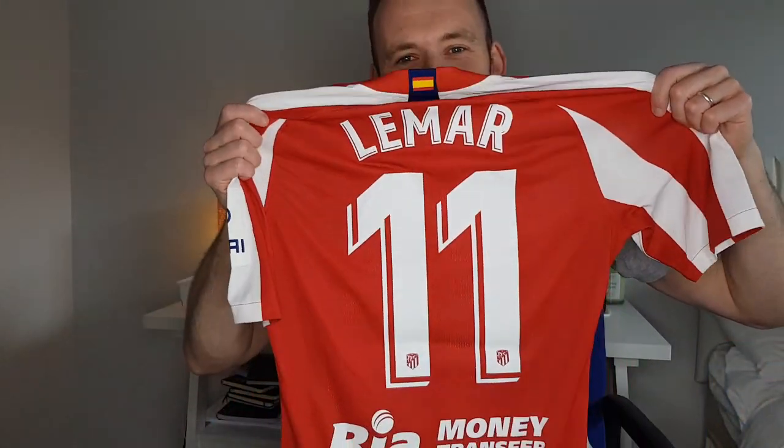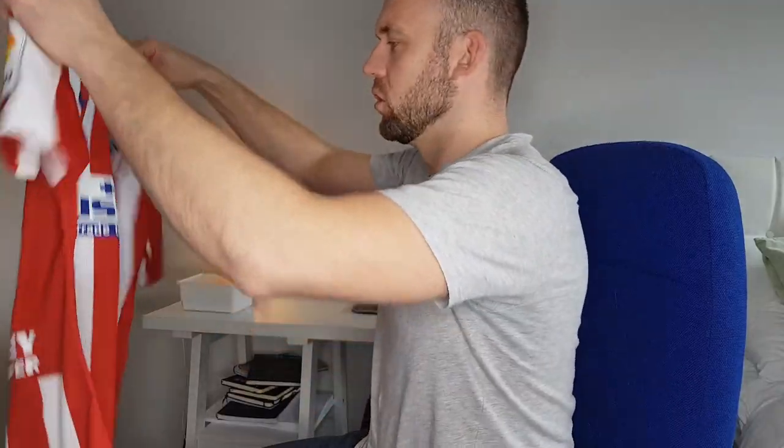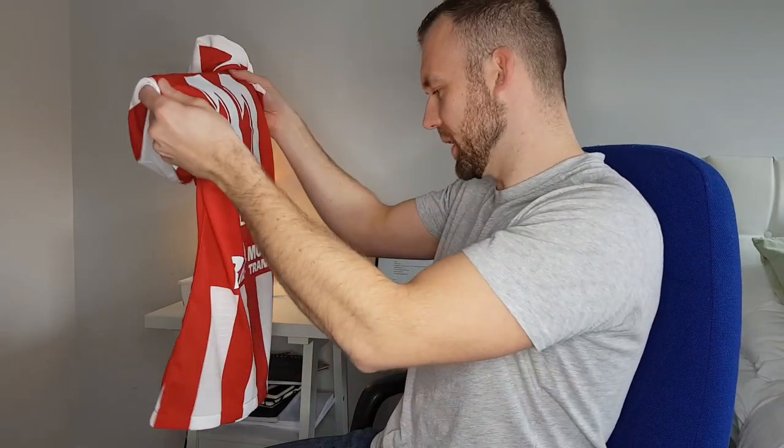It's Atletico. The Atletico badge always interests me — it looks like a fusion between Winnie the Pooh and the American flag. That's a good one, though. Not a massive fan of the colours, but that's a good one.